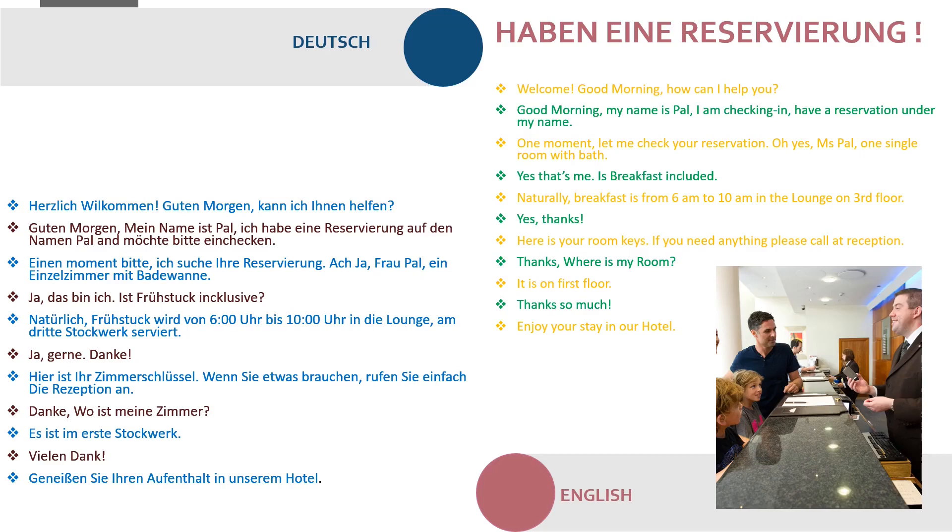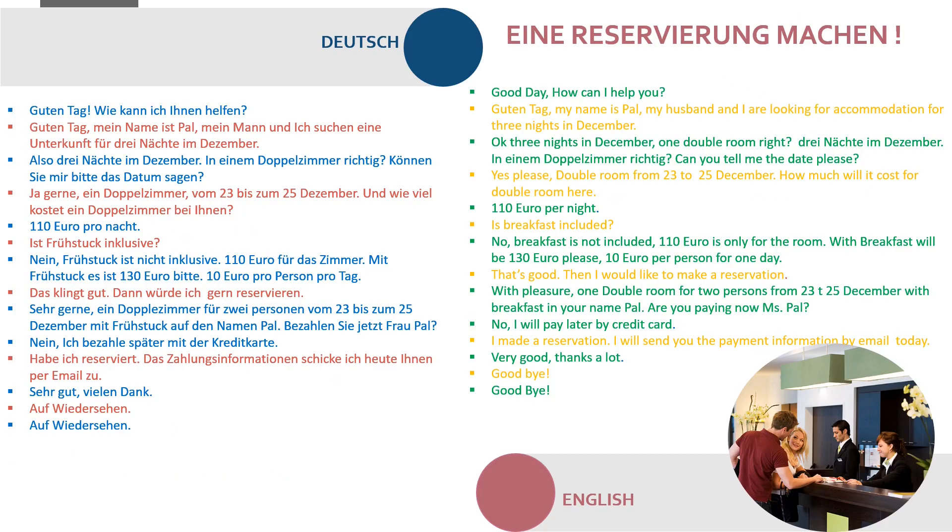Guten Tag, wie kann ich Ihnen helfen? Guten Tag, mein Name ist Paul. Mein Mann und ich suchen eine Unterkunft für drei Nächte im Dezember. Also drei Nächte im Dezember in einem Doppelzimmer, richtig? Können Sie mir bitte das Datum sagen? Ja, gerne — ein Doppelzimmer vom 23. bis zum 25. Dezember.